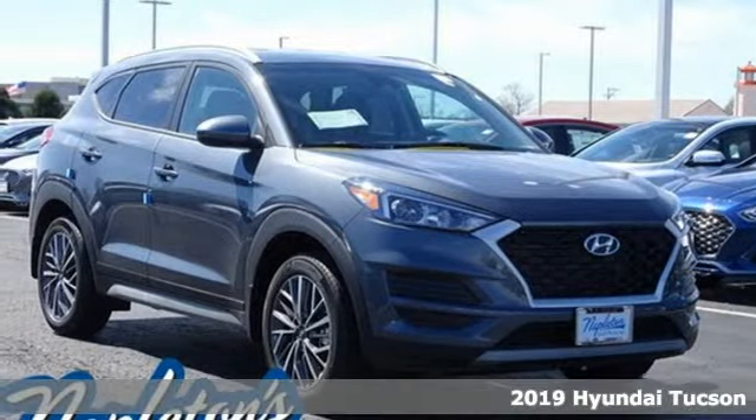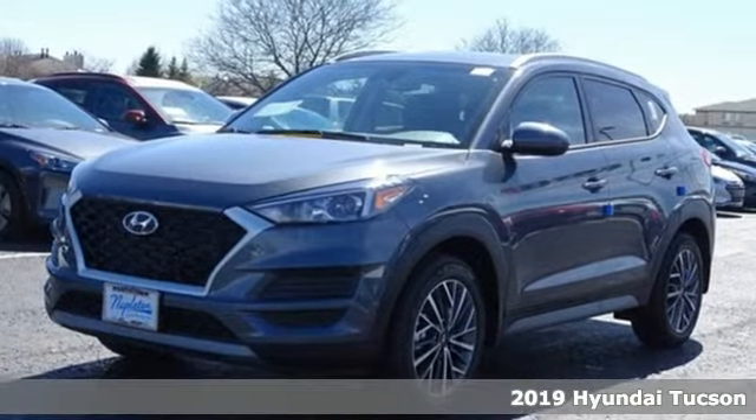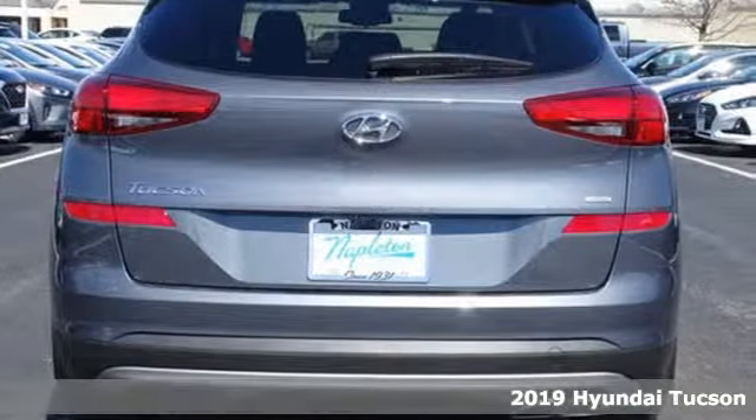Here's a new 2019 Hyundai Tucson. Hyundai's attention to detail means a better driving experience for you. It's well equipped with the features you need.